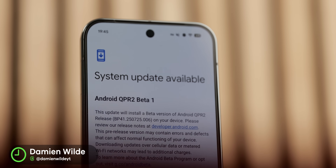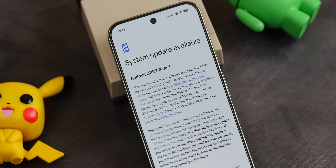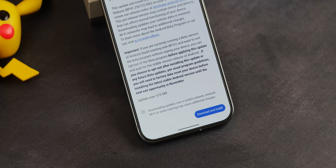So launching the Pixel 10 was not enough for Google. They decided to drop Android 16 QPR 2 Beta 1 on the same day. So here we are talking about software updates on Pixel Day. Let's get it.